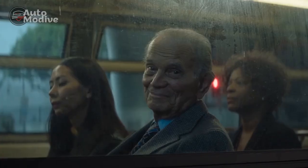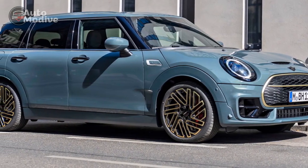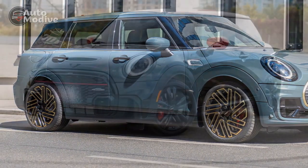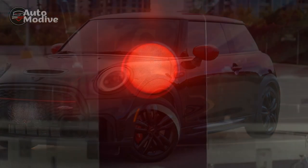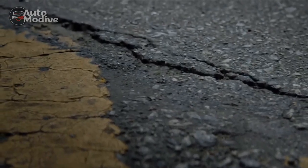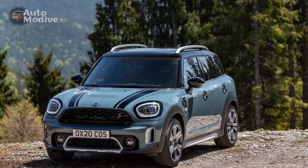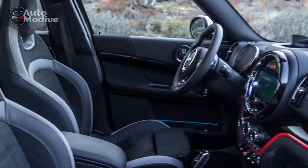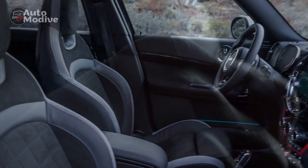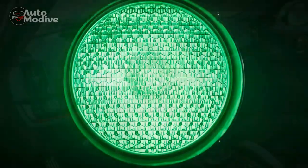Driving Experience: Behind the wheel of the 2023 Mini John Cooper Works Countryman, the driving experience is nothing short of thrilling. The responsive steering, combined with the agile chassis, instills a sense of connectedness with the road. The exhaust note resonates with a pleasing growl, providing an audio thrill that perfectly complements the car's performance. Despite its sporty nature, the 2023 Mini JCW Countryman remains versatile and practical, offering ample cargo space for daily commuting and weekend getaways. Advanced driver assistance systems — including adaptive cruise control, lane-keeping assist, and automatic emergency braking — ensure that safety is never compromised.